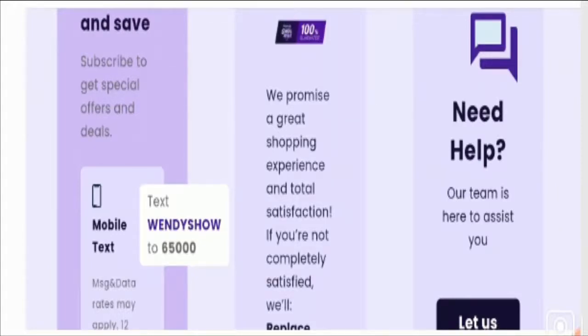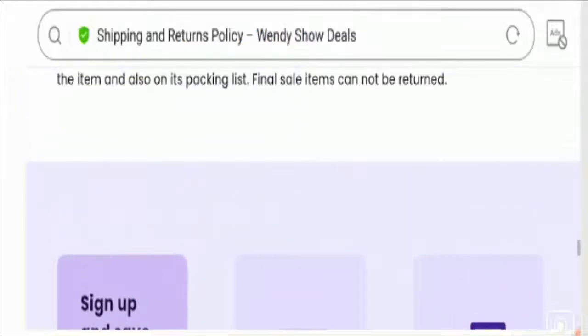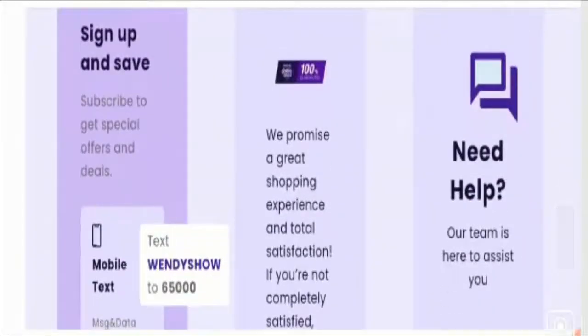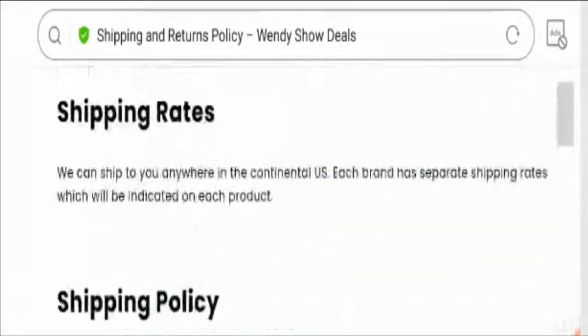When it comes to the domain information of this site, the domain name was created on 29th October 2020. This means that this website is just one month and ten days old. According to our study, the domain name is registered for one year only, so we cannot trust it. Let's discuss more factors to define its legitimacy.